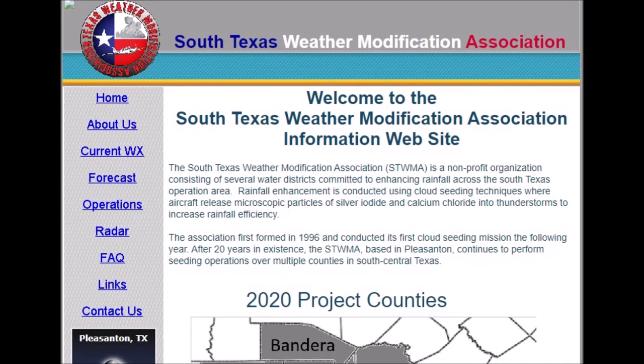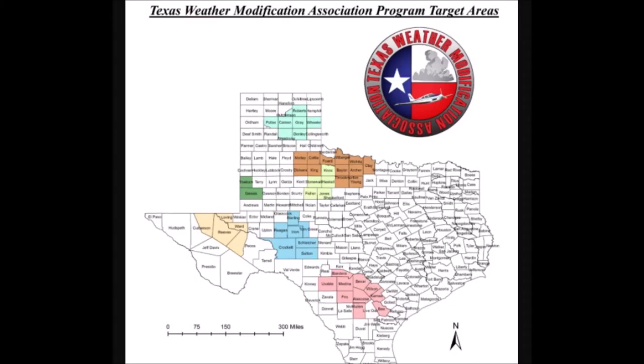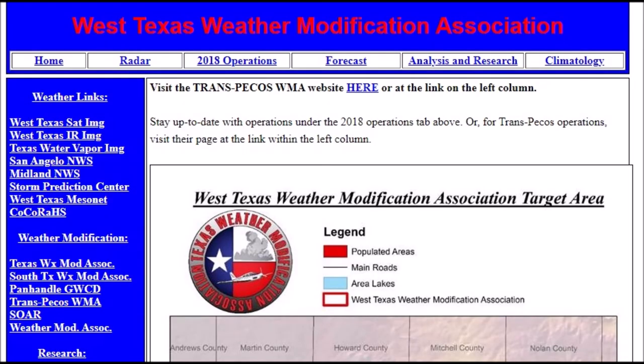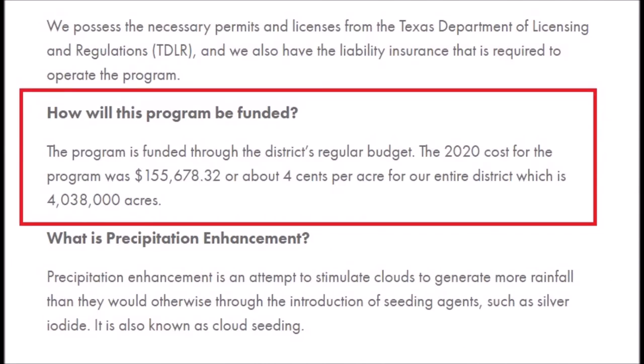There's the South Texas Weather Modification Association website showing 2020 target areas across Texas, covering the West Texas Weather Modification Association, Panhandle Groundwater District, and their precipitation enhancement FAQ. The 2020 cost for the program was $155,000, funded through the district's regular budget — in other words, the public are paying to have their weather modified to the tune of $155,000 a year. That's what people's taxes have been paying for.